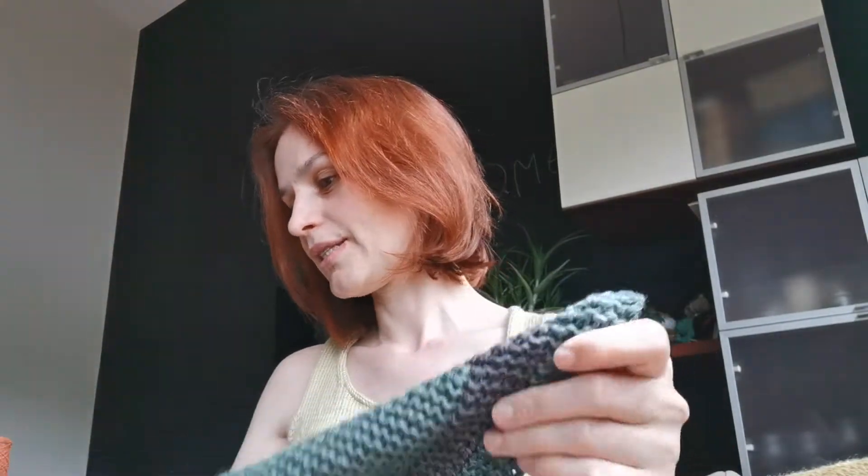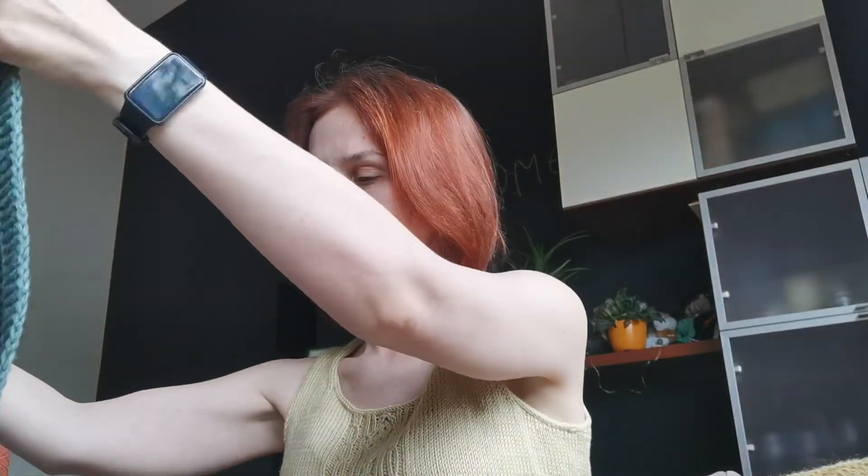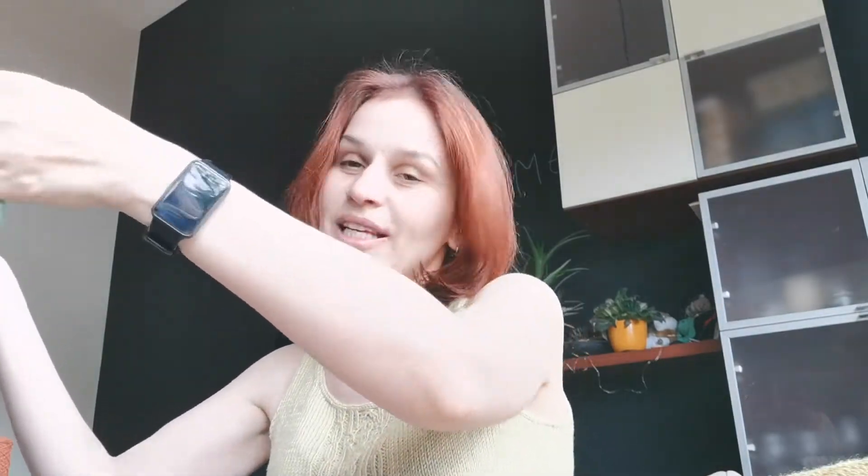I haven't worn it — it's going to go to my dear friend this weekend, so I was rushing to show it to you before sending it, so I can brag a little bit. I'm quite happy about it. I learned a lot of things and hopefully I'll be able to use my new skills in future projects.